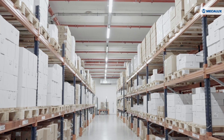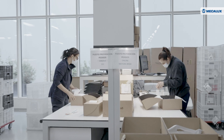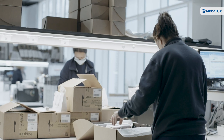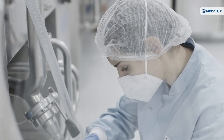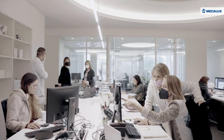Growth and international expansion have led Natura Bisset to overhaul and centralize its logistics operations. As part of its strategic plan, the company has opened a modern facility to house its production lines, laboratory, offices, and storage area.